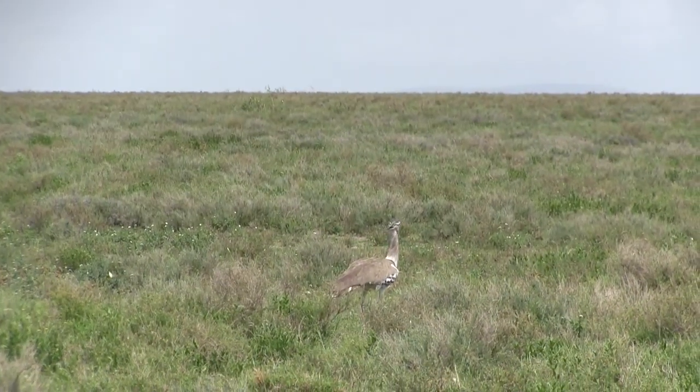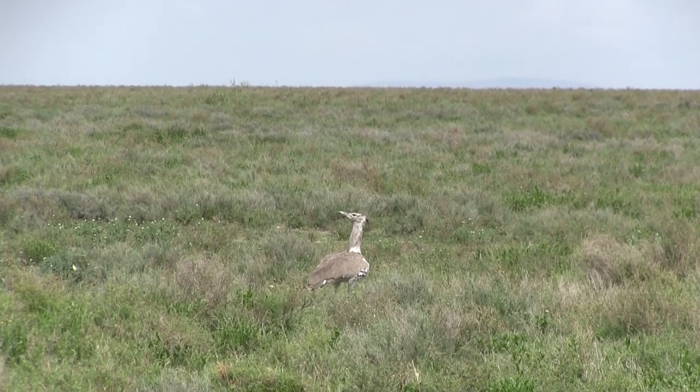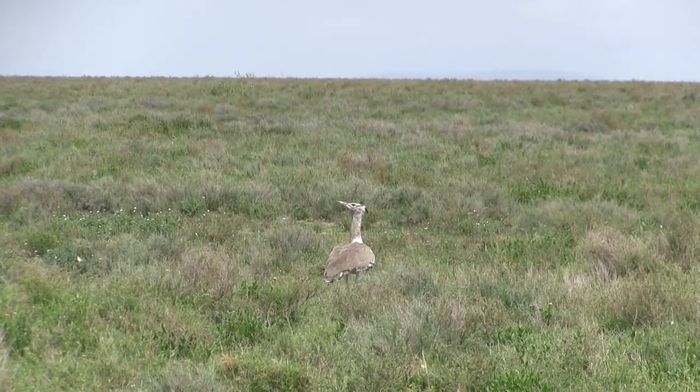This large bird walking around in the grass is a Kori Bustard. And even though you see this one here on the ground, this is the largest flying African bird.